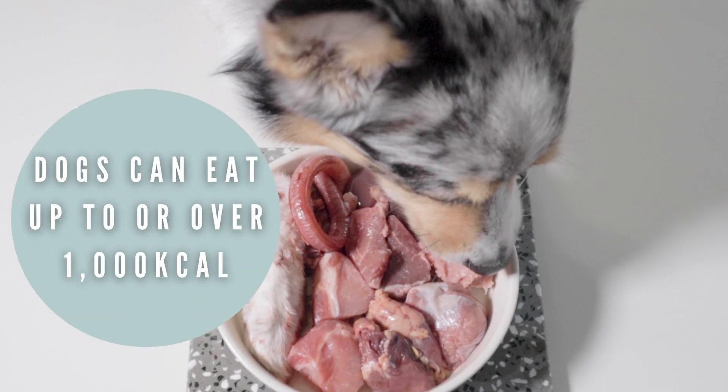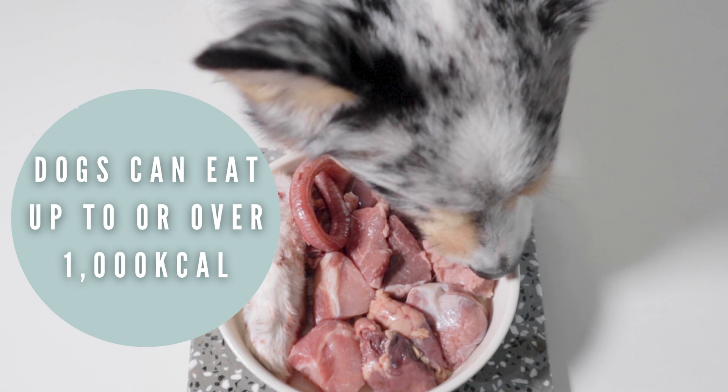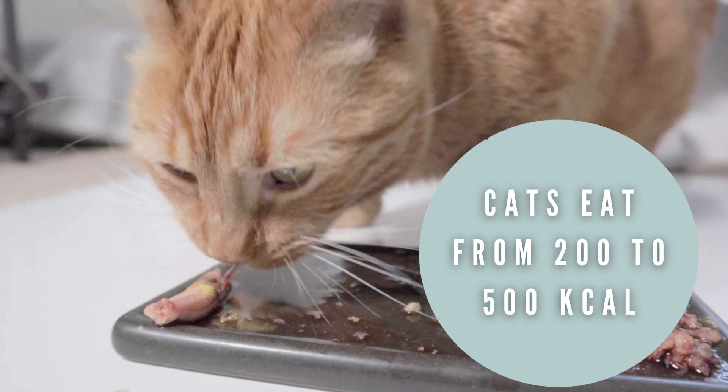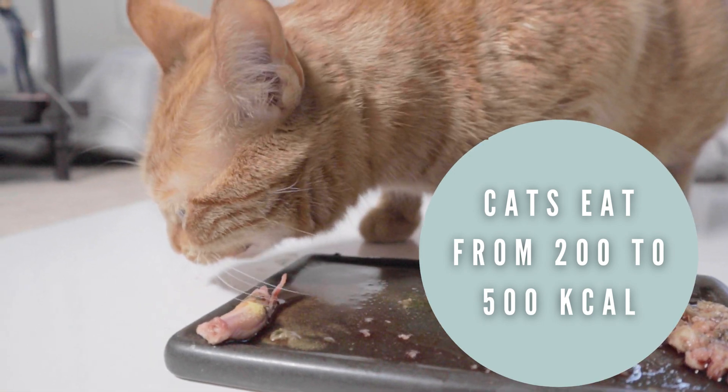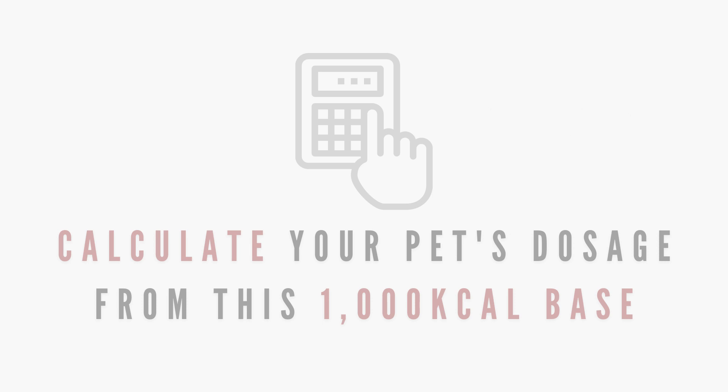Adult dogs can eat up to or over 1000 kilocalories depending on their weight and breed. However, adult cats will only eat around 200 to 500 kilocalories. So even though you see the dosage as 115 micrograms, that's only if the cat eats 1000 kilocalories, which they won't. This is just a base to calculate your pet's dosage from.